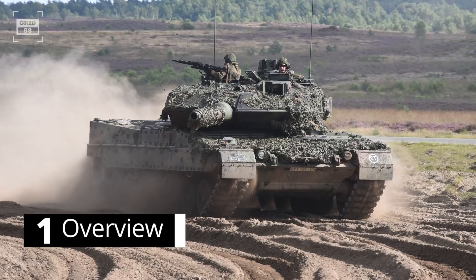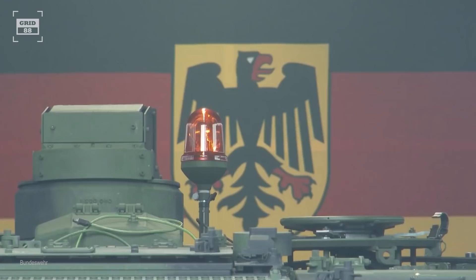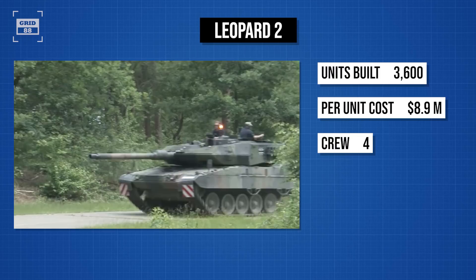The Leopard 2 first entered service in 1979 and succeeded the earlier Leopard 1. The latest variant, Leopard 2A7 Plus, is an exceptionally well-balanced and well-engineered MBT. The frontal arc of the Leopard 2's armor can withstand large-caliber kinetic energy rounds. Production of the Leopard 2A7 started in 2014, and around 3,600 units of different variants have been built so far. The per-unit cost of the latest variant is around $8.9 million, and it holds a crew of 4 people with a weight of 67 tons.